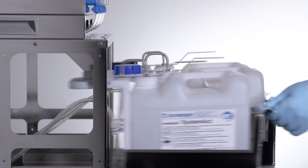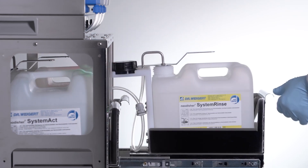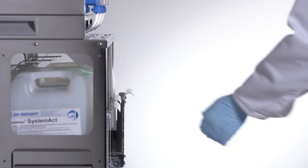For optimum safety and staff protection, the drawers with a soft close function prevent unwanted leakage of product from the container.